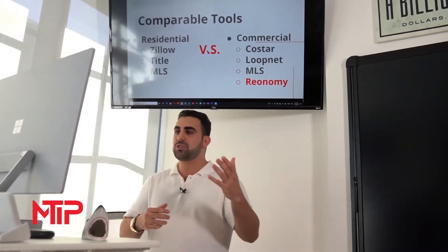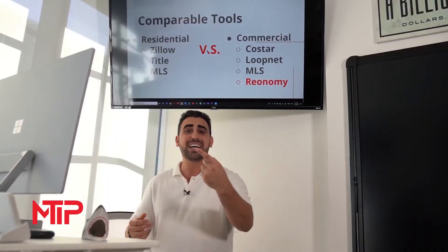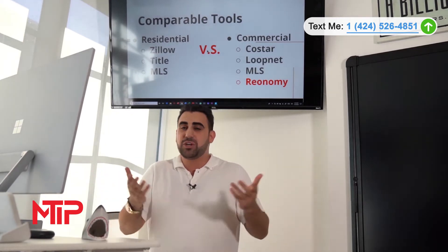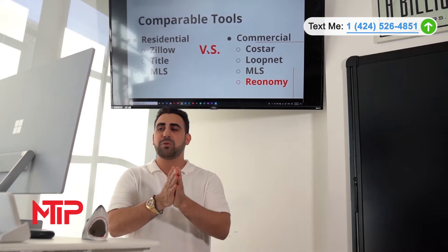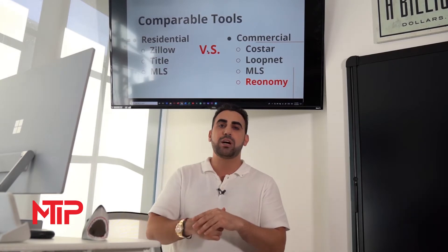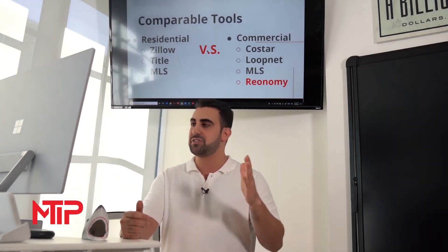For those of you who don't know, you can find comps in residential using Zillow.com. They have a Zestimate — an approximate valuation based on an algorithm they built. You can also use your local MLSs and jurisdictions if you're a broker, and title companies which feed information from your local county assessor's office.